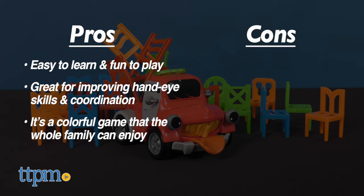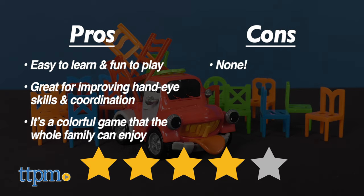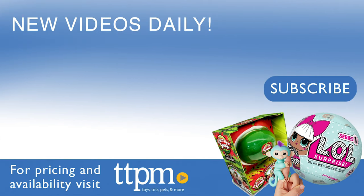I have no cons for Pick Up Pete, so I'm giving him four out of five stars. Don't forget to subscribe to our TTPM YouTube channel for more fun reviews.